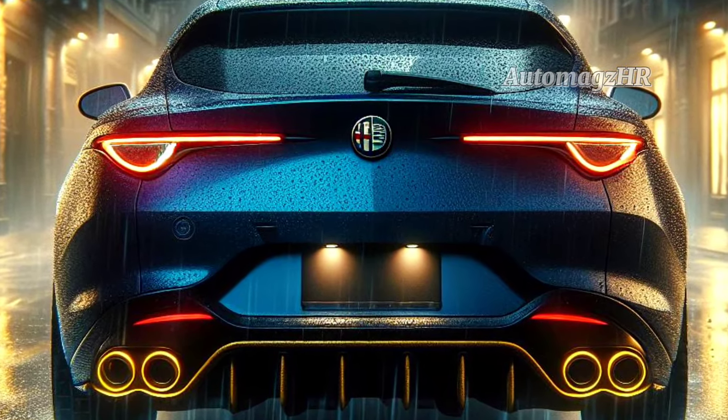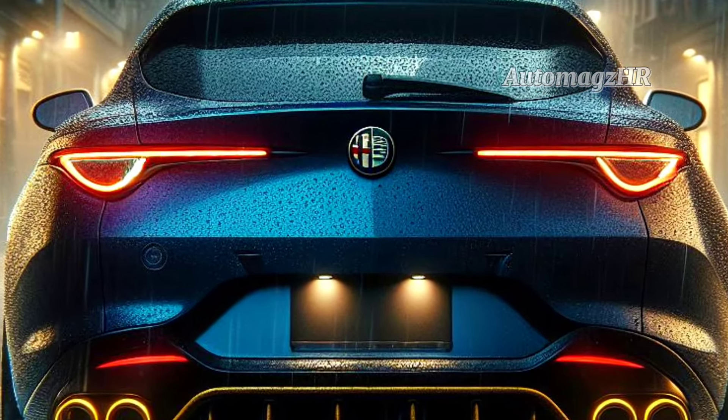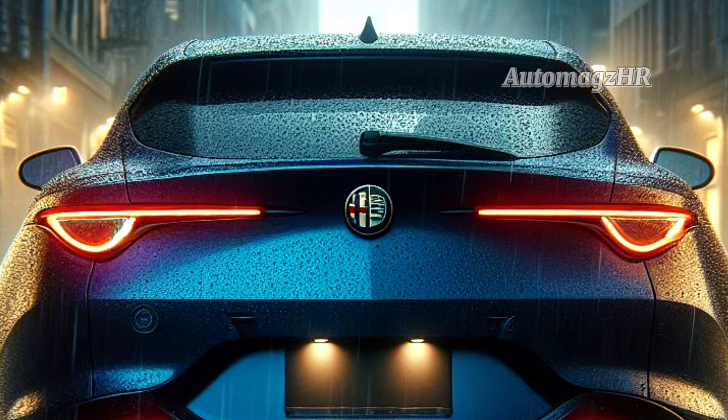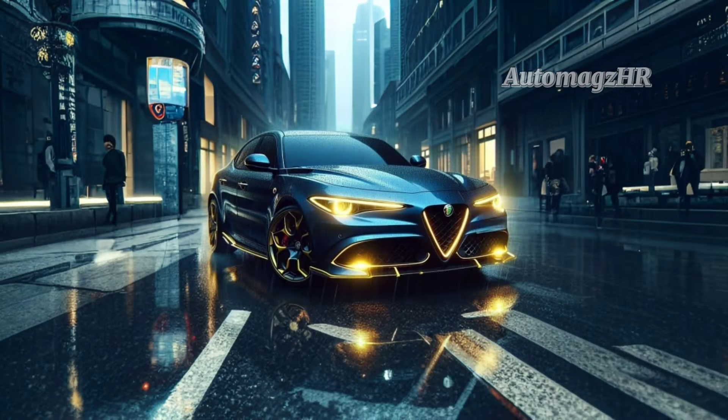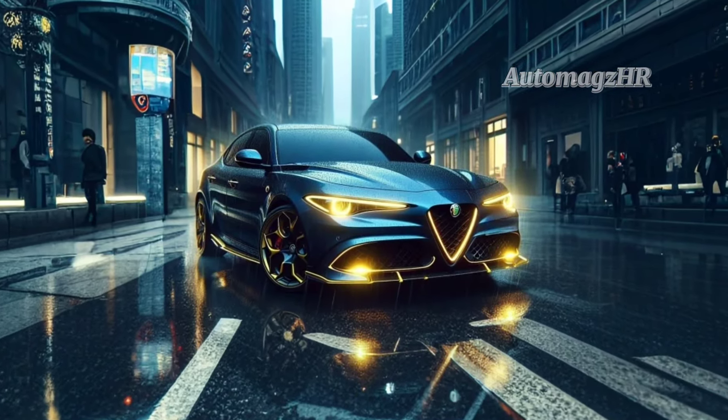The 2025 Alfa Romeo Brennero is an attractive subcompact crossover SUV that is perfect for buyers looking for a sporty, stylish, and efficient car. This car offers good performance, good fuel efficiency, and complete features.